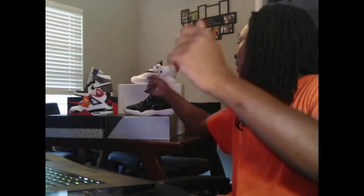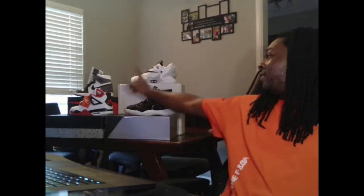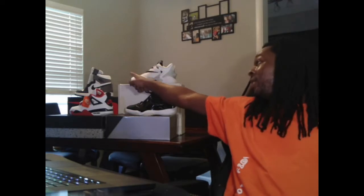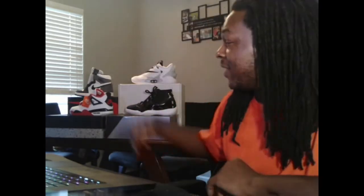All four of these shoes got something in common. As you can see, it ain't the colorway, it ain't just Nike because it's Jordan. But all these shoes cost about the same price — resell, resell, resell, retail, no — resell, retail. Resell, resell, resell, retail. All the same price for these.